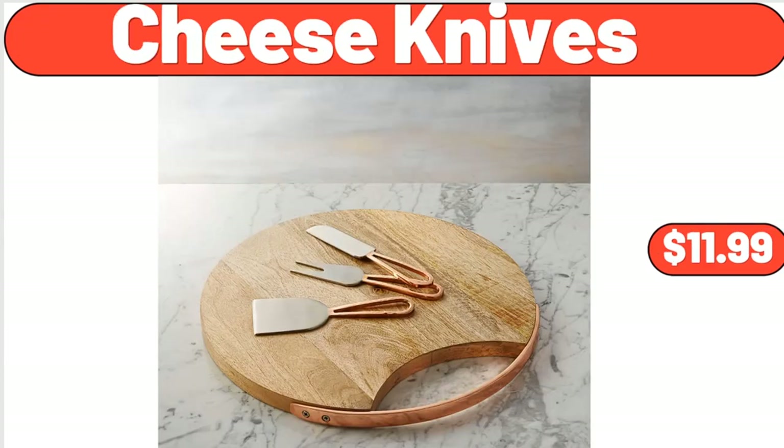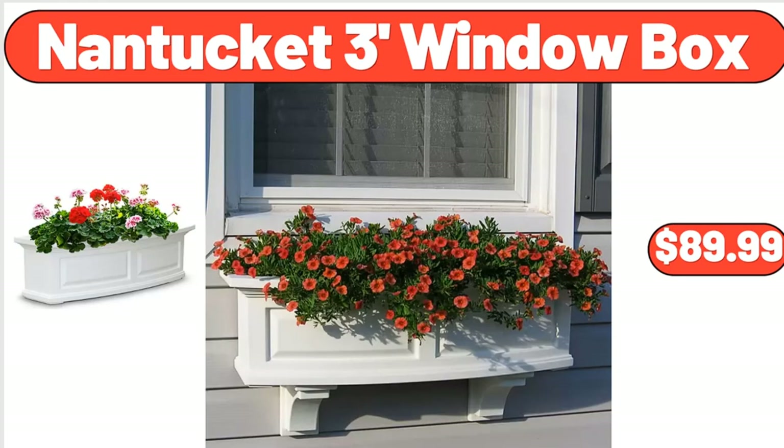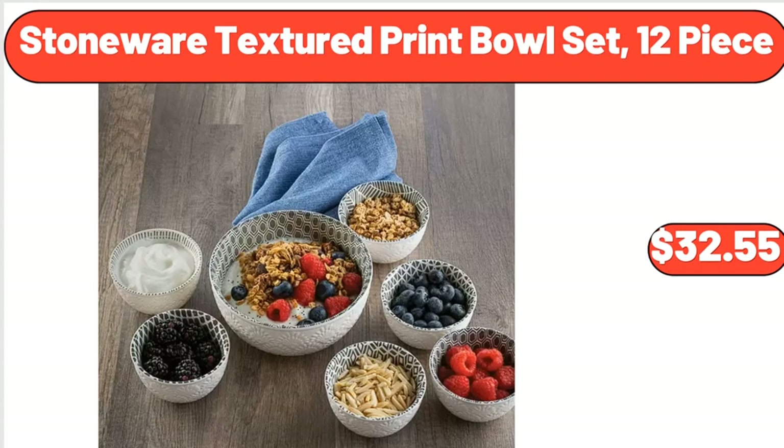Cheese Knives, $11.99. Nantucket 3-Foot Window Box, $89.99. Stoneware Textured Print Bowl Set, 12-Piece, $32.55.